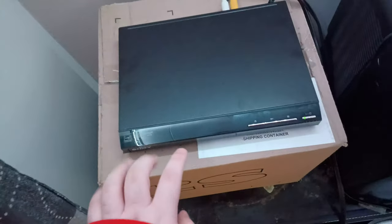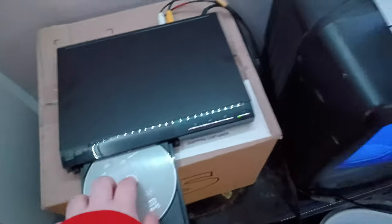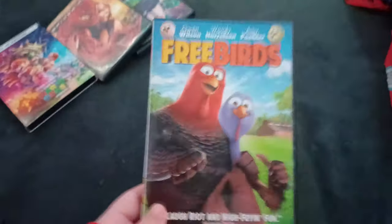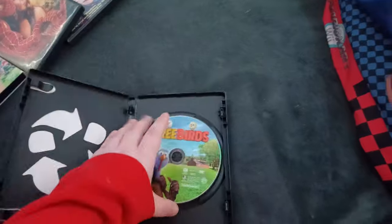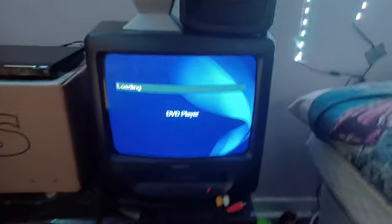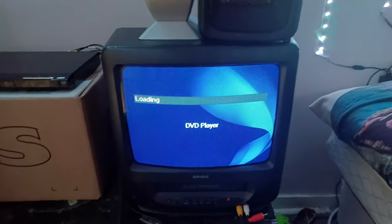That was the Paramount DVD logo on the Sony DVD player from the CRT TV. Next up is Freebirds, which has the 20th Century Fox Home Entertainment logo, and my copy actually shows it like Blake Hinson's copy. Here's the 20th Century Fox Home Entertainment logo on the Sony DVD player from the VCR slash CRT TV.